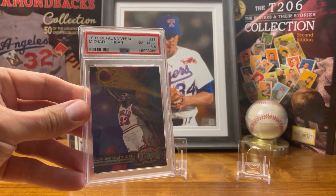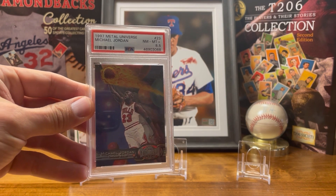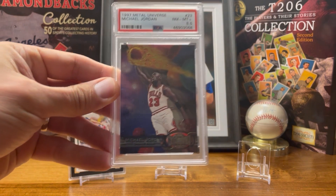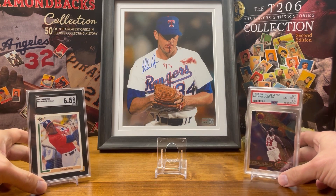This is my 1997 Metal Universe card. I really like this one because it's the one they have for Space Jam, and Space Jam is definitely one of my favorite movies. I love the colors of it.